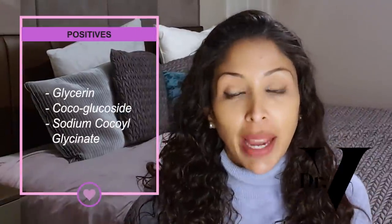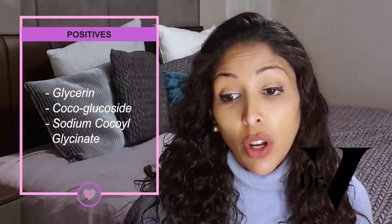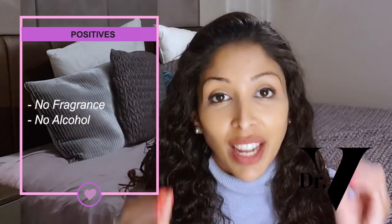Starting off with the first product, which is the Vanicreme Gentle Facial Cleanser. The second ingredient here is glycerin, a very good humectant — I love it. They've also got cocoa glucoside and sodium cocoa glycinate, which are very gentle surfactants. It has no alcohol and no fragrance in it — I love it. So definitely purchase this one if you have sensitive skin, any form of dermatitis, or eczema; those skin types are going to work well with this cleanser.